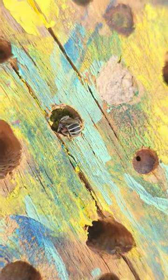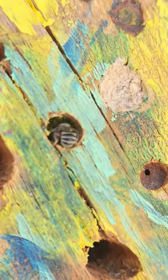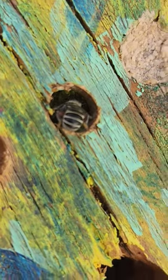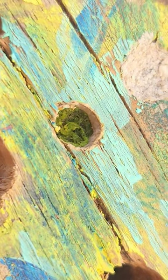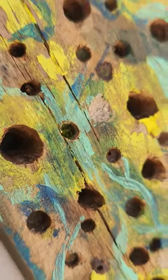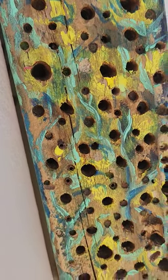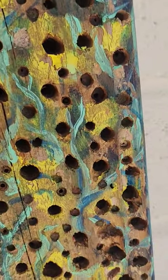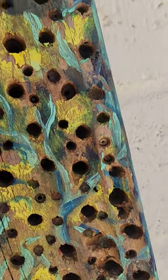So what's this guy doing in there? I don't know if you can hear, but in the background there's some hummingbirds. This is a real busy bee hotel.